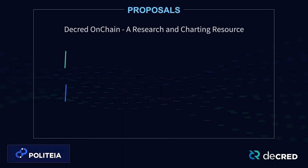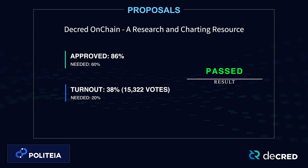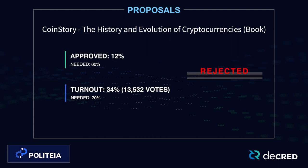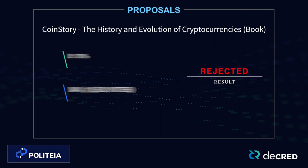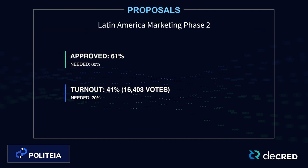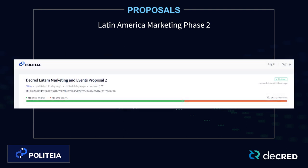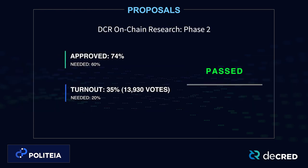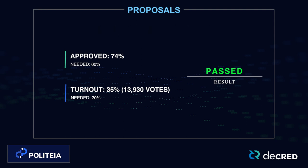The Decred on-chain proposal passed with 86% voter approval, with over 15,000 votes cast and a voter turnout of 38%. The Coin Story proposal failed with 12% approval and a 34% voter turnout. The Decred Latin America Marketing and Events proposal number 2 passed with 61% approval, with over 16,000 votes cast and a voter turnout of 41%. The DCR on-chain research phase 2 proposal from Permabull Nino passed with 74% approval and a 35% turnout.